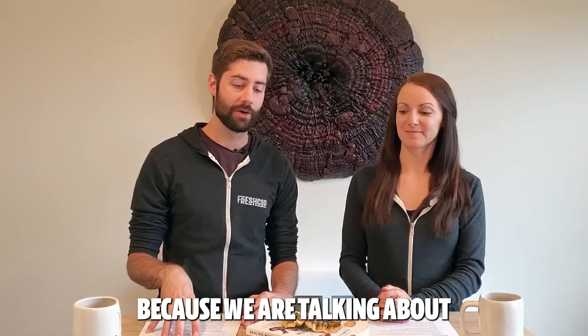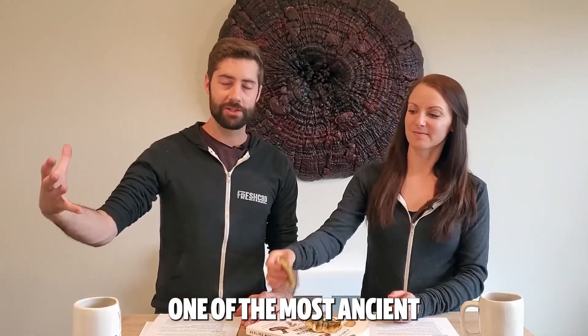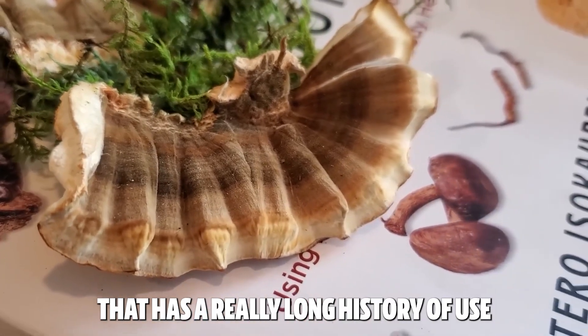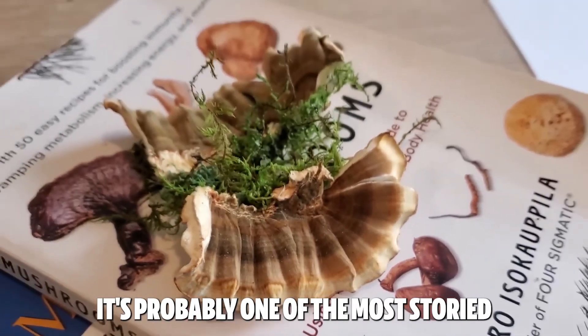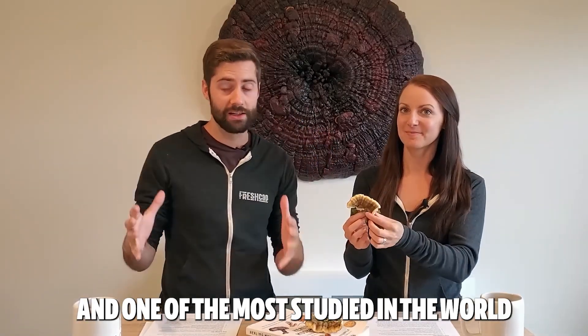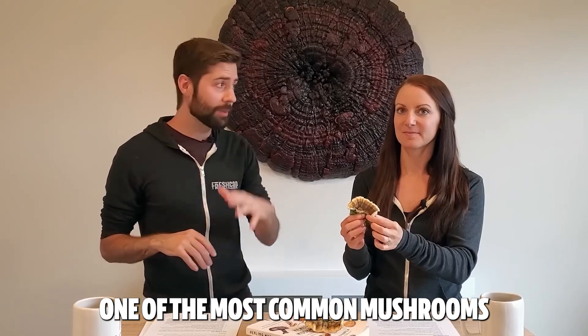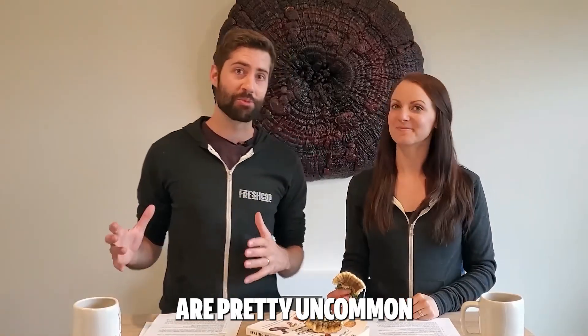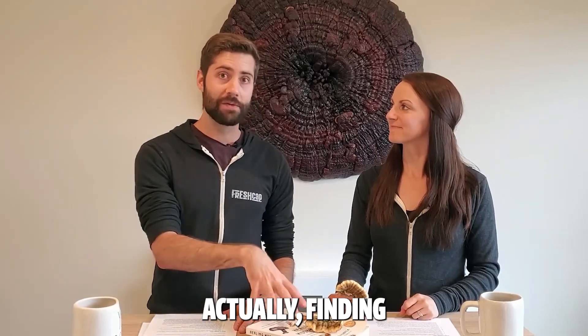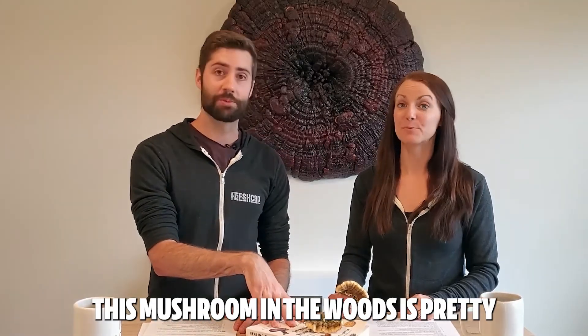We are super excited because we are talking about one of the most ancient medicinal mushrooms of all time. It's a mushroom with a really long history of use — probably one of the most storied and most studied medicinal mushrooms in the world. But it is also one of the most common mushrooms, and actually finding this mushroom in the woods is pretty common.